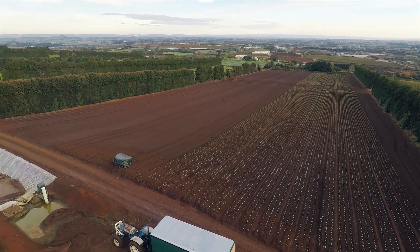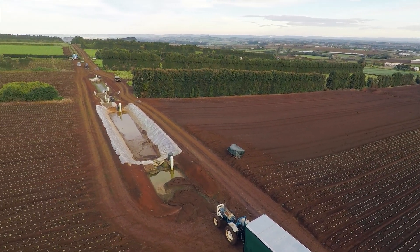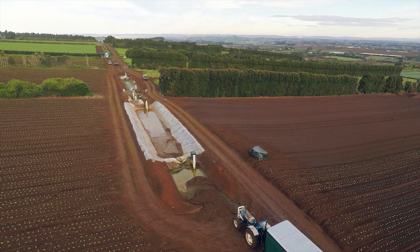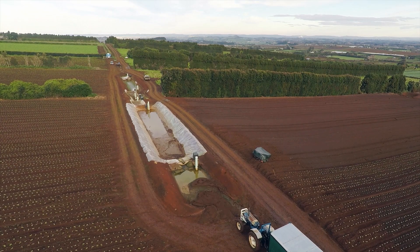Ultimately you need to have sediment control. There are two key elements: first, there's bed load, which is the really heavy stuff that drops out quite quickly. The second element is suspended sediment, and it's the suspended sediment that gets into the waterways and causes a whole lot of issues downstream.